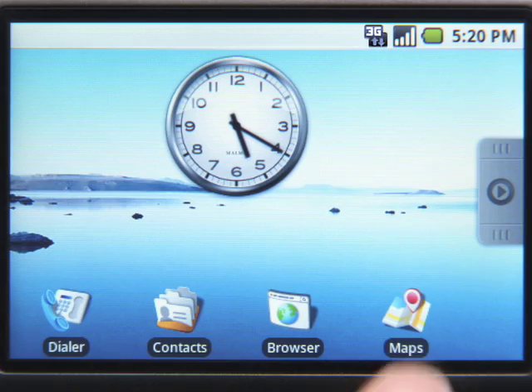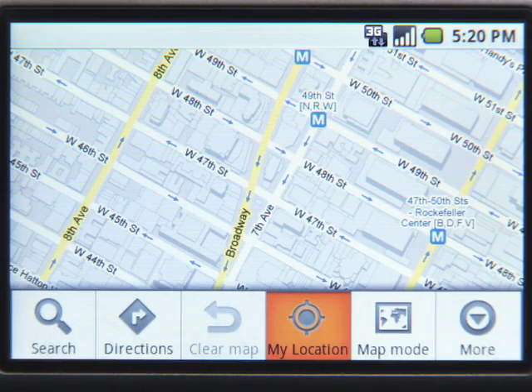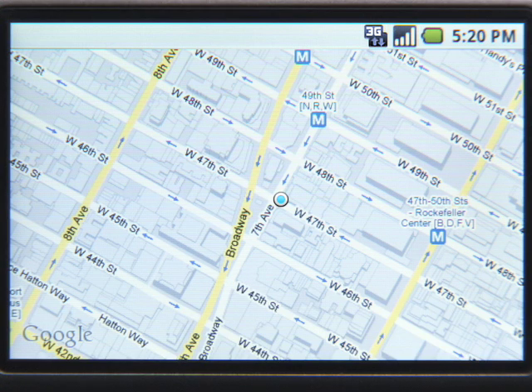One of the most useful things about having access to maps on a mobile device is being able to find out where you are and what's around you. Google Maps features a technology called My Location that helps you find your location. A blue dot will show you where you are.